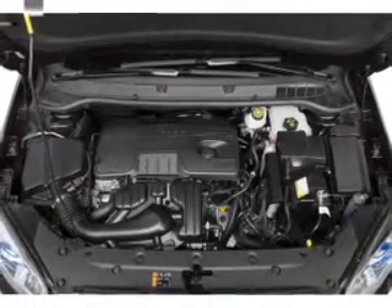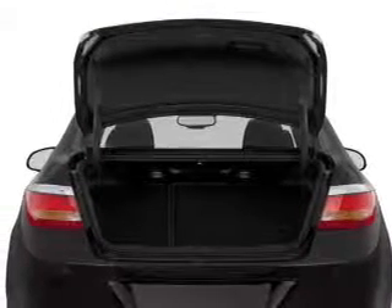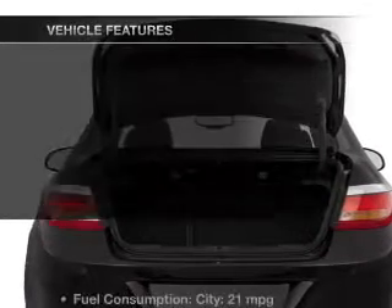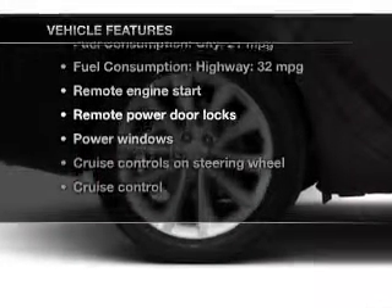You will appreciate the safety feature of anti-lock brakes. Enjoy the flexibility of multi-zone temperature controls. And with these notable features, you won't want to miss out on the opportunity to own this amazing ride.